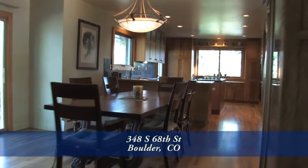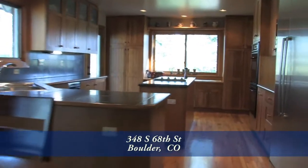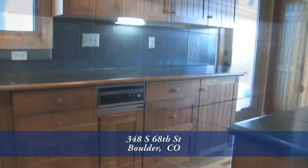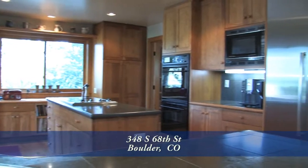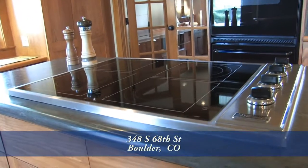As you pass the dining area that can seat more than six, you come to the gourmet chef's kitchen with a large center island. This kitchen features Russian limestone countertops. There's lots of storage in the island as well as in the cabinets around the perimeter. You'll appreciate the high-end appliances like a four-burner inductive cooktop in the center island,